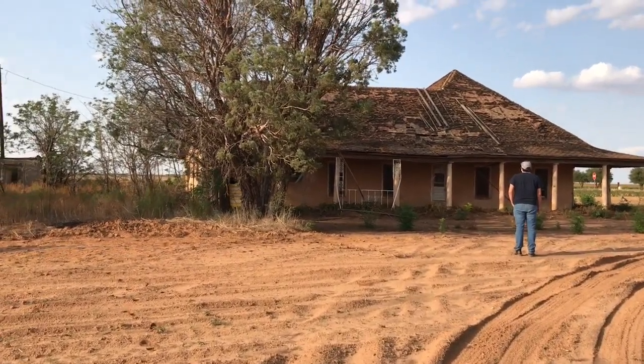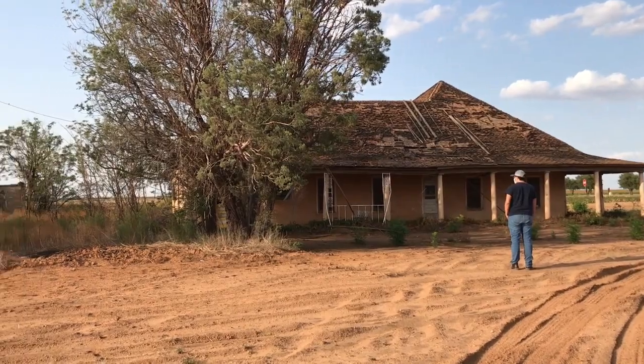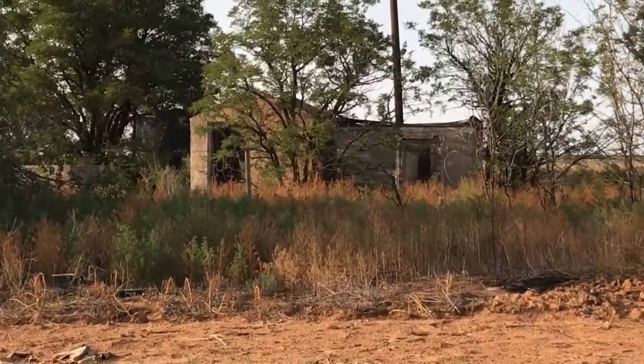It looks crazy — never seen a roof like that honestly. And then you've got something way back there. What is that? Probably like a guest house.